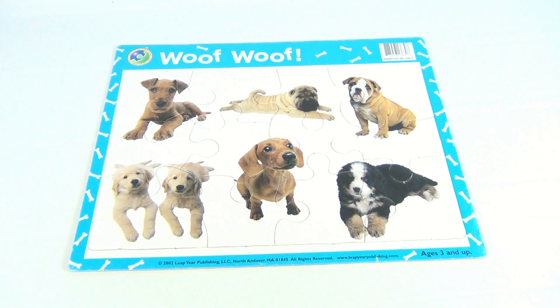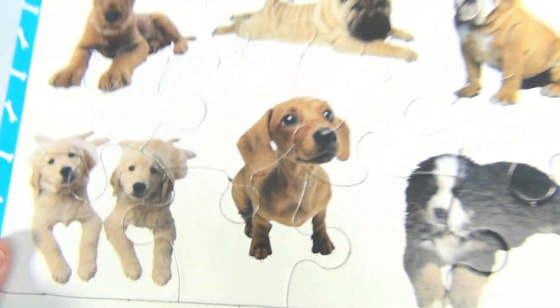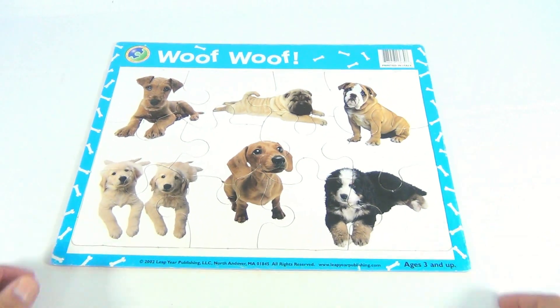We've got a lot of puzzles on our channel — subscribe and check them out. Why do we show them to you? Maybe you're a little kid from 2002 who liked this puzzle and you're trying to find another one.